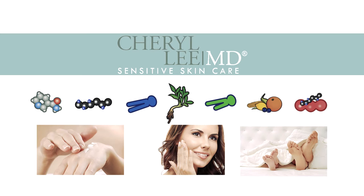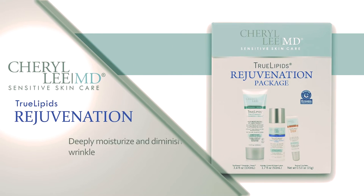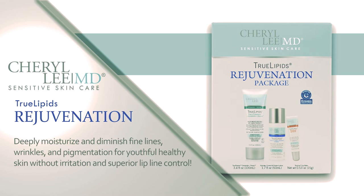And cracked skin on hands and heels. Some popular products from Cheryl Lee, M.D. Sensitive Skin Care include the True Lipids Rejuvenation Package Kit. This kit includes True Lipids Hydrate Correct and Perfect Lotion, True Lipids True Therapy Ceramide Plus Cream, and True Lipids Lip Balm. Deeply moisturize and diminish fine lines, wrinkles, and pigmentation for youthful, healthy skin without irritation and superior lip line control.